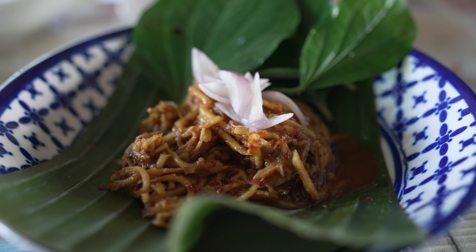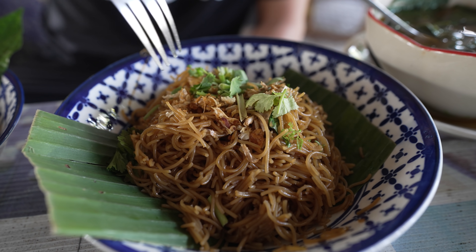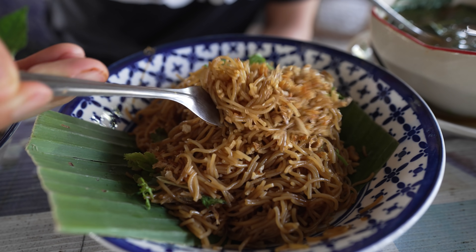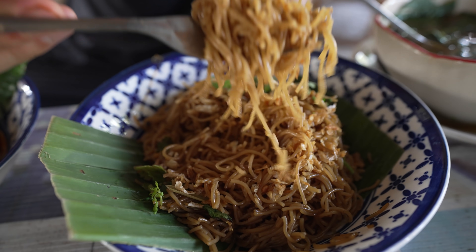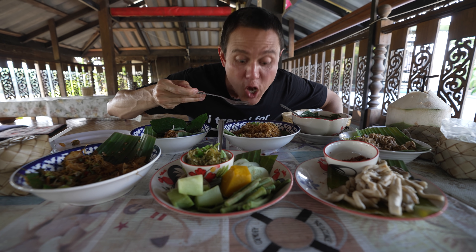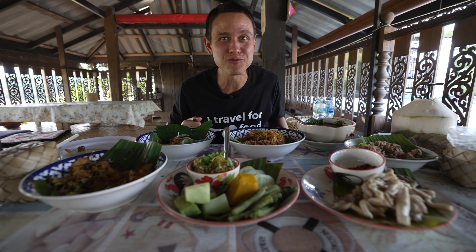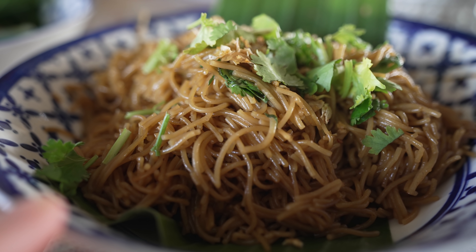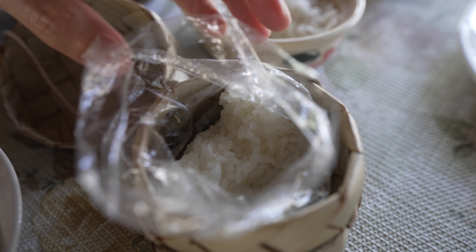The last dish is called kua mi muang, a stir-fried noodle dish. It looks very simple — stir-fried noodles with soy sauce, fried garlic on top, and coriander. Very light and fluffy, a little bit sweet. The best part is that fried garlic on top, which gives it a whole fragrance, but it's really light and fluffy overall.